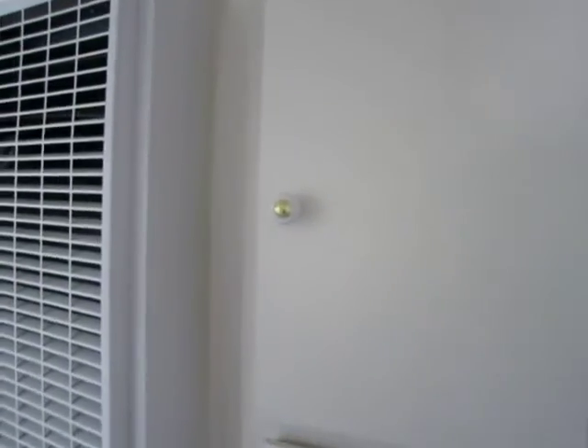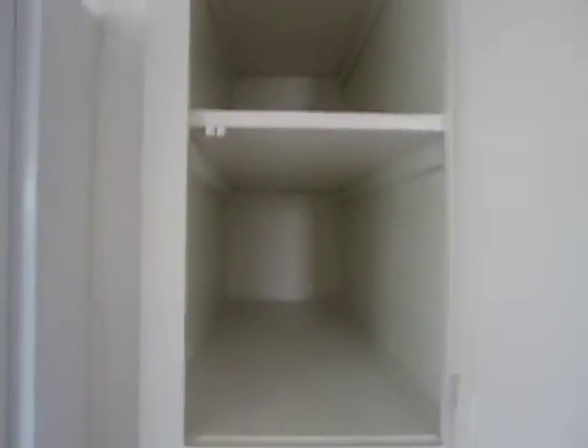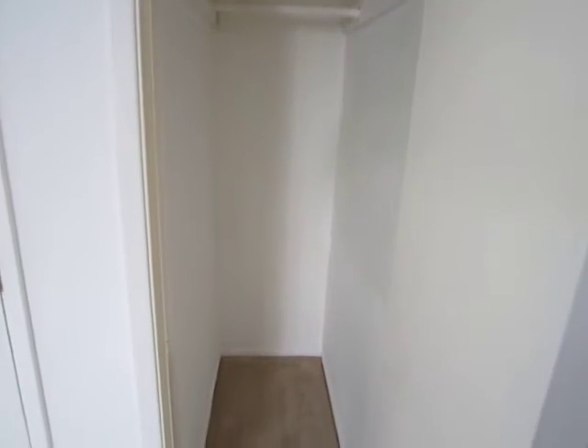It has two storage closets, as well as some cabinets with built-in shelving. The second closet is here in the living area — this is a perfect closet to store some of those larger household items.